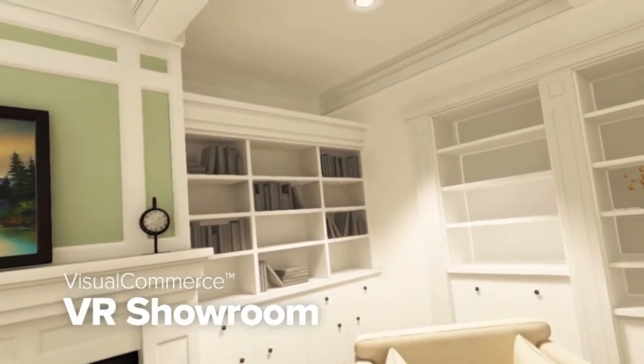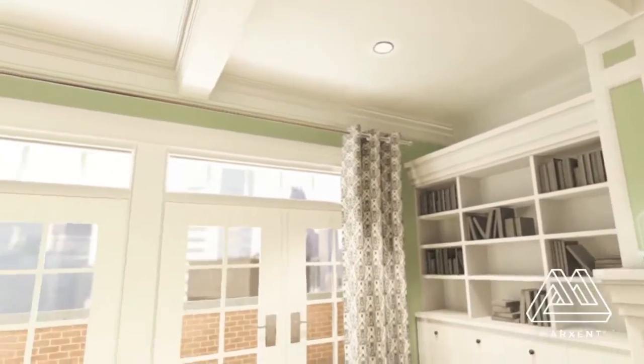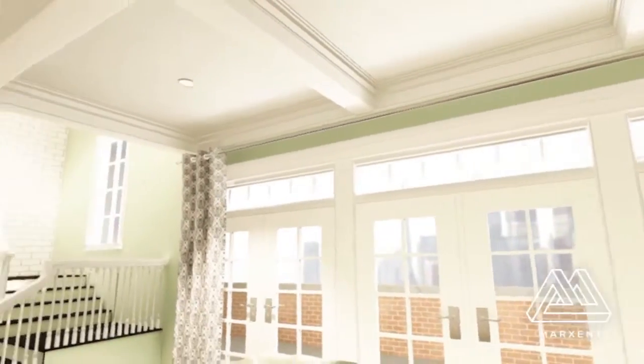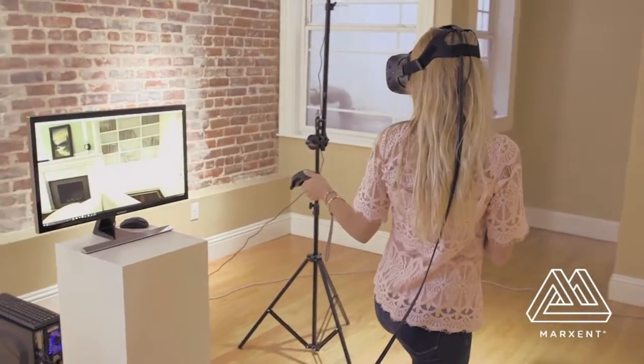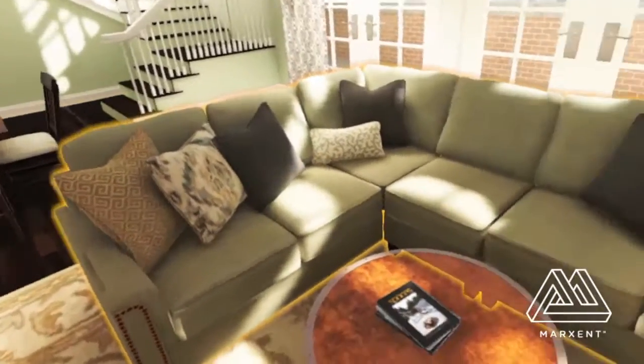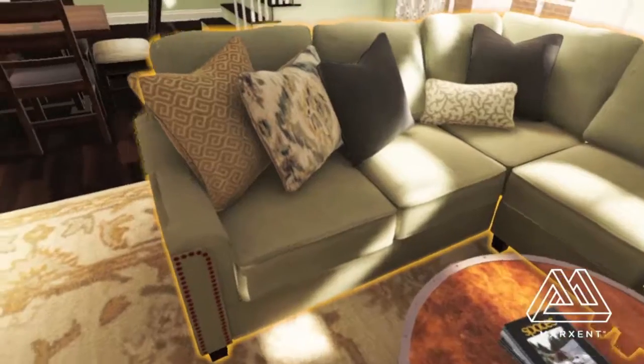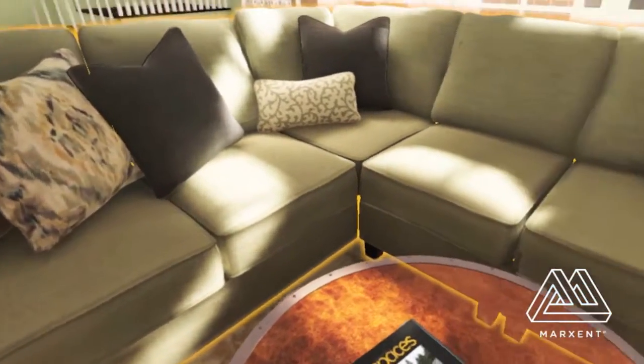That's mobile devices like Android and iOS, as well as HTC Vive, Oculus Rift, Gear VR, as well as touchscreen kiosks, like you see behind me. Really, what our focus is, is retail and home improvement, but really any vertical and industry can take advantage of our software.